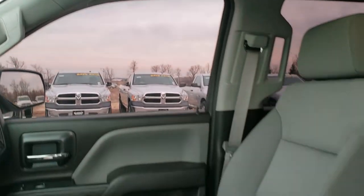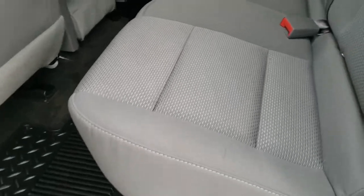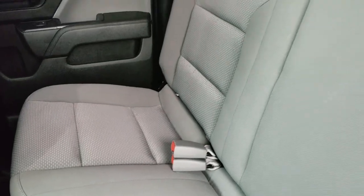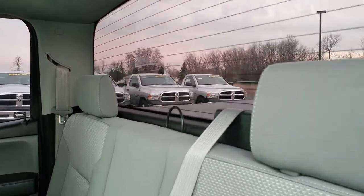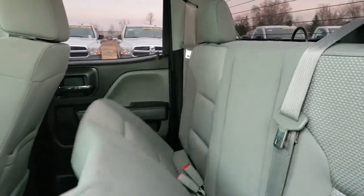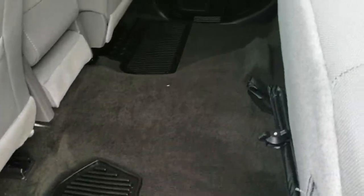It's kind of a basic truck — not much for bells and whistles. Back seats are just as clean as the front seats, no rips or tears back here. It does have the LATCH child safety system for car seats. Has the fixed glass rear window with built-in rear defrost. These seats fold up for extra storage, and very clean back here with all-weather floor mats.